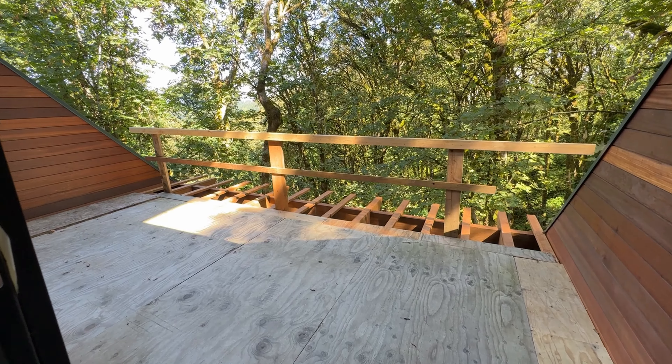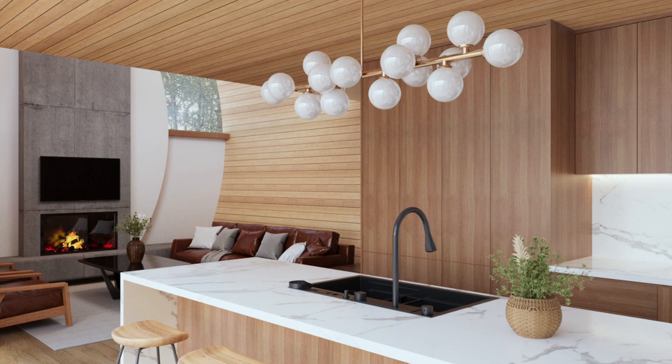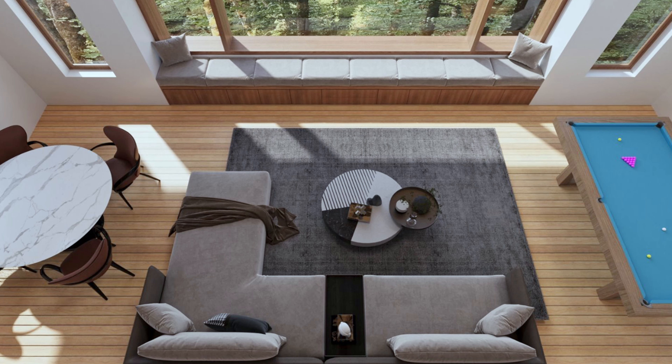This house has what I thought would be a very comfortable living style that would be attractive to many people. You don't know who's going to buy it, but everything can be customized to fit the needs of any particular client.